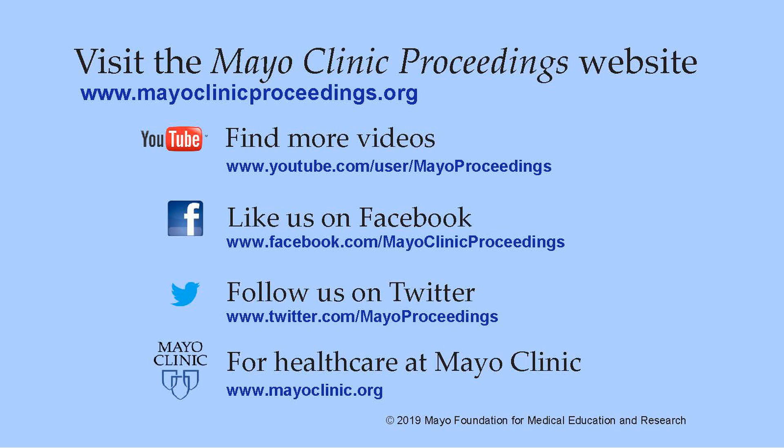You can also follow us on Twitter. More information about healthcare at Mayo Clinic is available at www.mayoclinic.org. This video content is copyrighted by Mayo Foundation for Medical Education and Research.